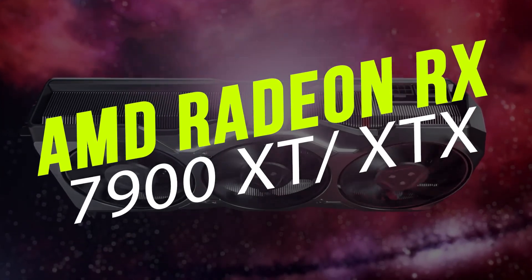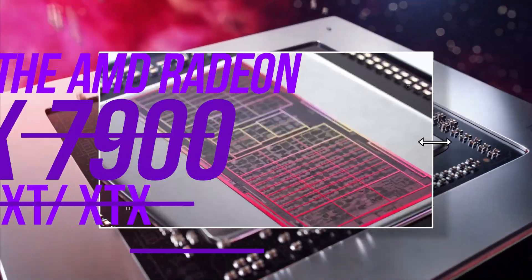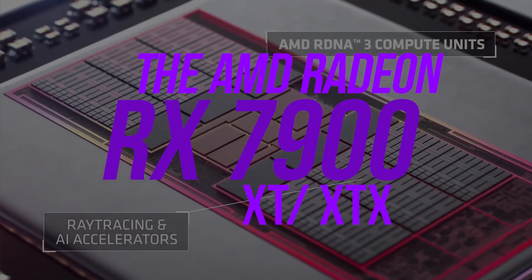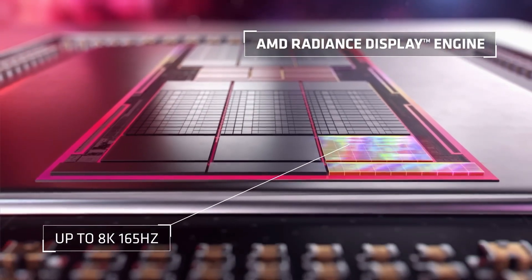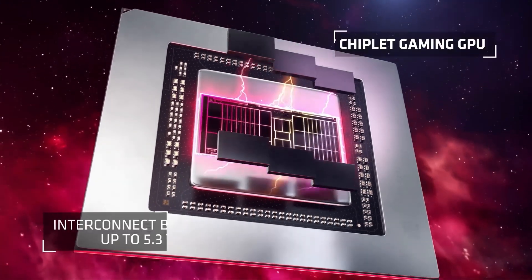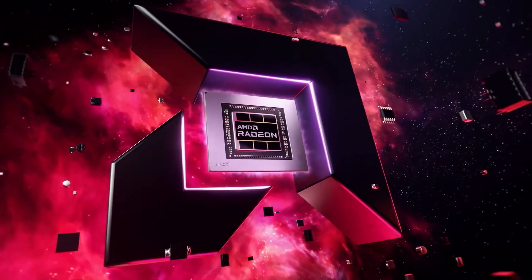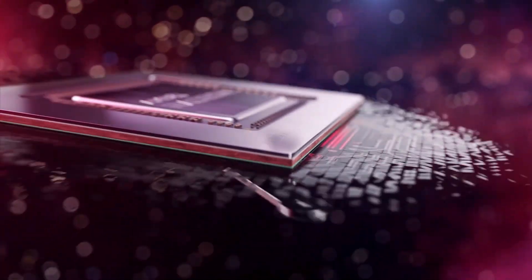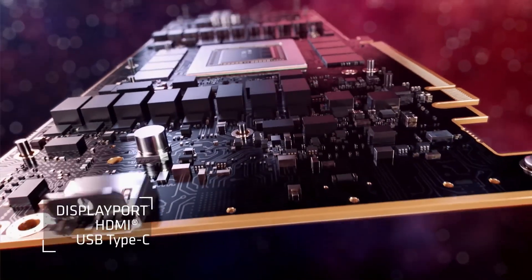AMD Radeon RX 7900 XT and XTX — our honest review. Are you looking for the ultimate graphics card for your gaming setup? Well, the AMD Radeon RX 7900 XT and XTX might be what you're trying to find. If you're in the market for a new GPU, you've probably seen these cards pop up on your radar. They're some of the most powerful GPUs currently available and have been receiving a ton of buzz in the gaming and tech communities, but are they worth the hype? That's what we're hoping to find out in this review.